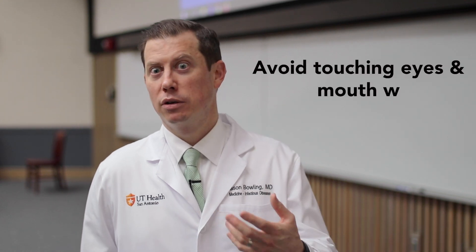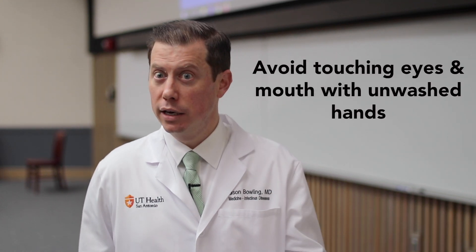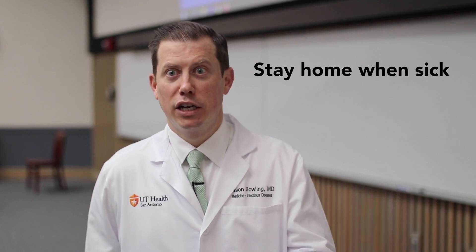Avoiding touching your mouth, nose, and eyes with uncleaned hands is important. And lastly, staying home when you're sick — if someone is sick they should try their best not to visit other people to reduce the risk of transmitting infection.